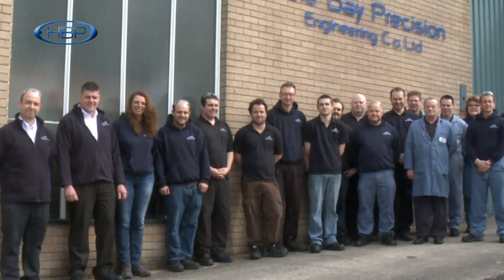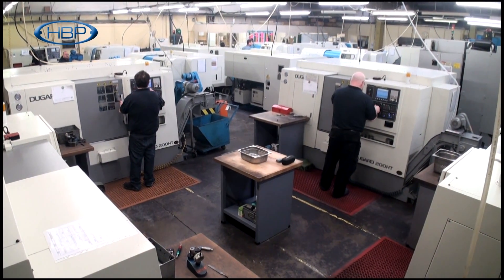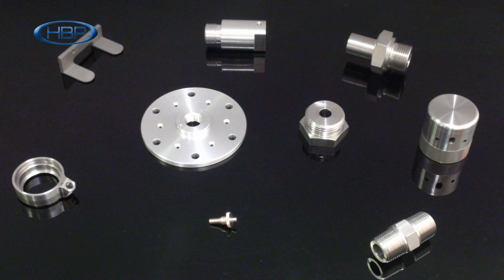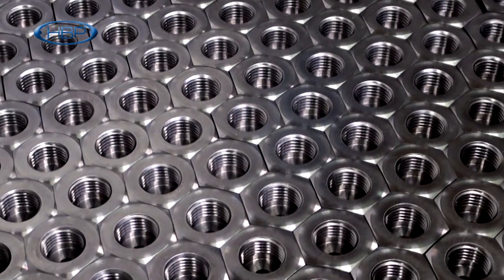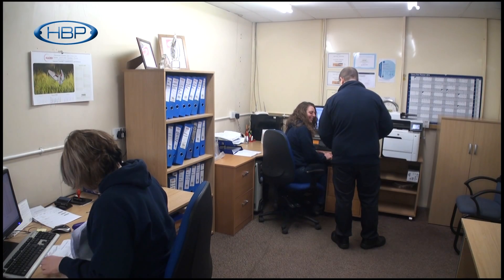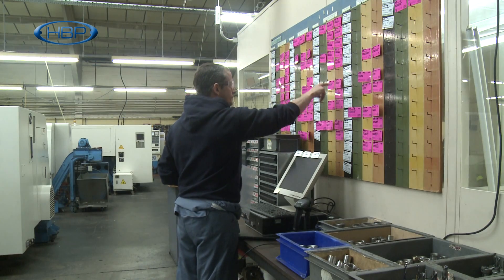Heal Bay Precision Engineering is a privately owned precision machining company offering top quality machined components and assembly parts in small, medium and large batch size runs throughout the UK. We are very competitive on price as we adopt the latest lean manufacturing practices including Kanban.